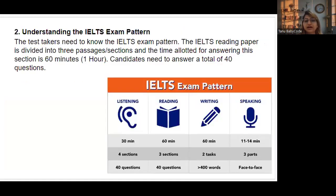Tip number two: understand the IELTS exam pattern. Students often jump straight into mock tests without knowing the pattern. The IELTS examination is two hours and 45 minutes total — one hour for reading, one hour for writing, 30 minutes for listening, and approximately 11 to 14 minutes for speaking. Listening has four sections with 40 questions; reading has three sections with 40 questions; writing has two tasks; and speaking has three parts and is a face-to-face conversation.